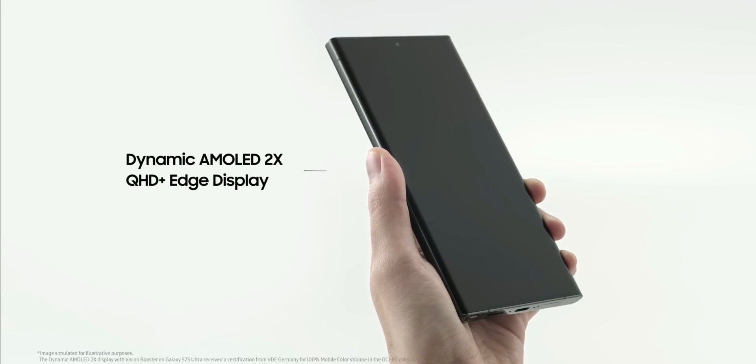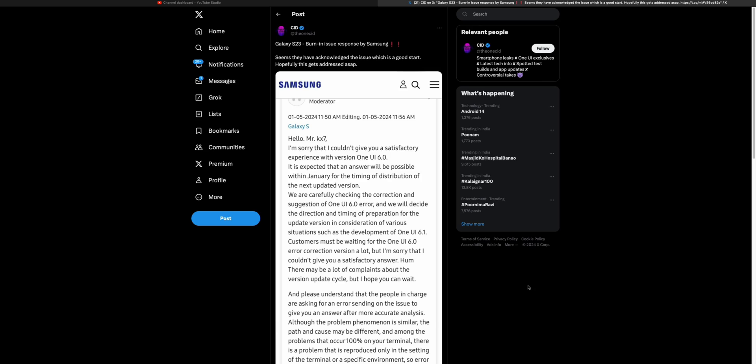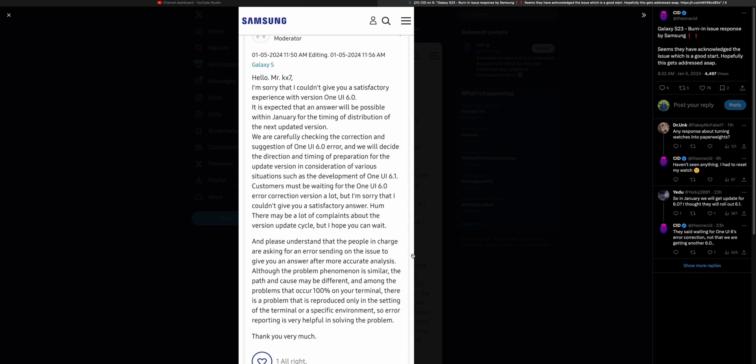For those of you who are worried about this issue on some of the latest flagships, especially the S23 series, here is an important piece of information. Apparently, Samsung is working on a fix for this problem and the issue will be resolved through a software update either in January or February 2024. Most likely, the fix will come through the security patch update this month or next month, which is great to hear.